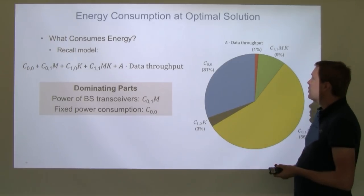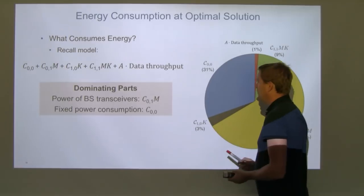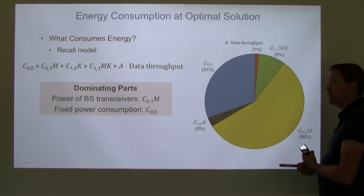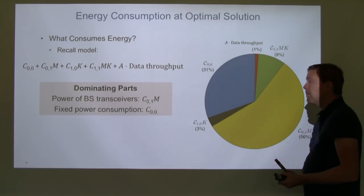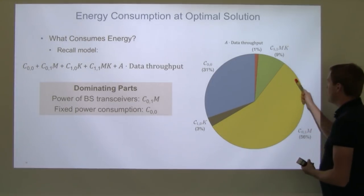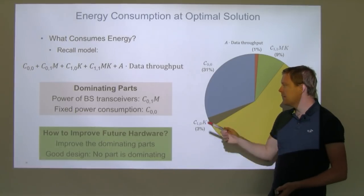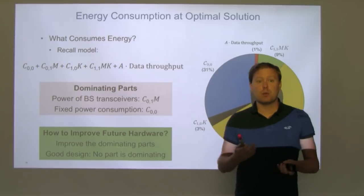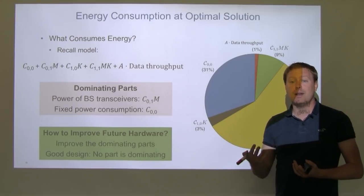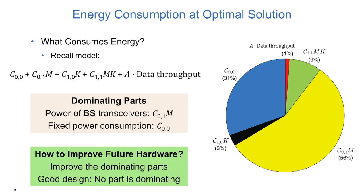At the optimal solution, how does energy consumption break down? Recalling the energy model — neglecting transmit power — there are two dominating parts: the fixed power consumption of the base station, and the power consumption of the base station transceivers (proportional to number of antennas). Since we had 89 antennas at the optimum, it's not surprising that transceiver power is a large factor. Knowing this dominant part, when designing new hardware we should focus on these components. For a balanced, energy-efficient system, no single factor should dominate — if one factor dominates, improving that one makes a large difference. In a good design, no part will be particularly dominating.